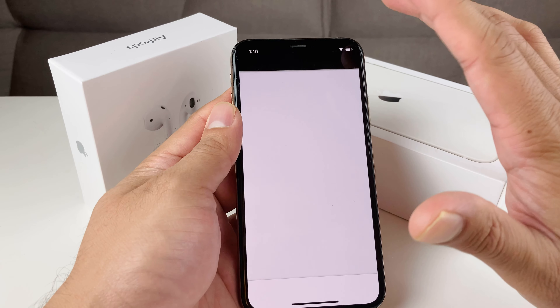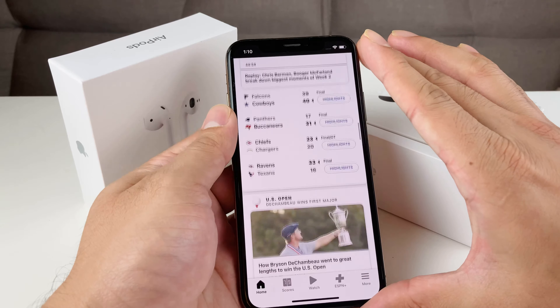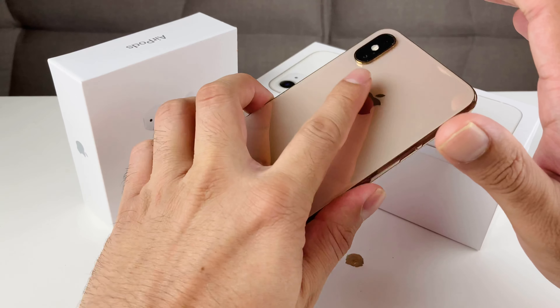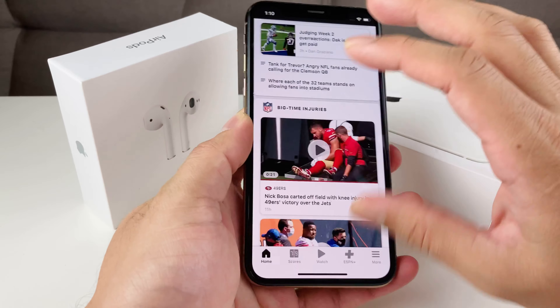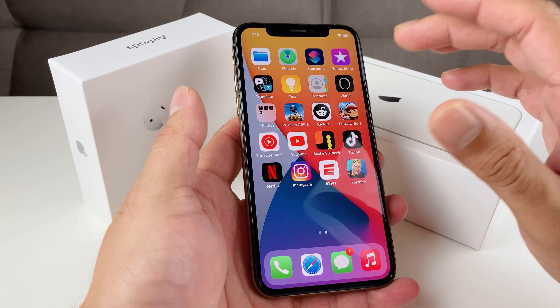Everything is pretty much flawless. So if you're looking to update to iOS 14, I definitely recommend it. It's going to be compatible with this iPhone XS if you have it.